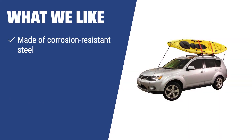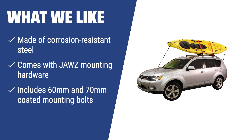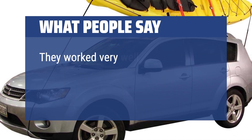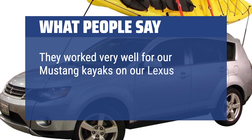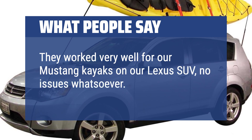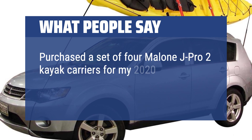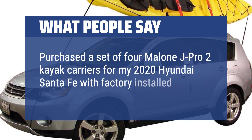What we like: If you want a reliable roof rack that is budget-friendly, the Malone MPG-117MD Kayak Carrier is the perfect option for you. With durable materials, unique mounting hardware, and included straps, this rack ensures safe and secure transportation of your kayak for both sit-inside and sit-on-top models. What people say: They worked very well for our Mustang kayaks on our Lexus SUV — no issues whatsoever. Purchased a set of four Malone J-Pro2 kayak carriers for my 2020 Hyundai Santa Fe with factory-installed roof rails.